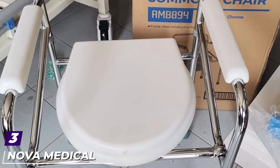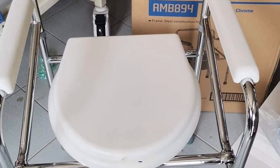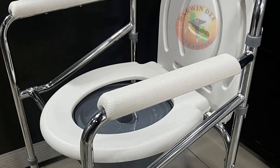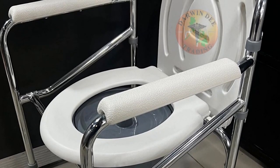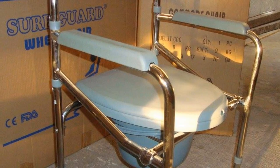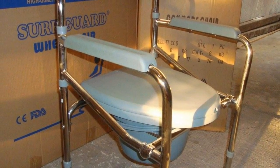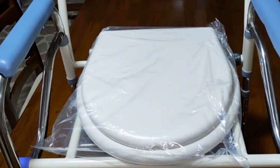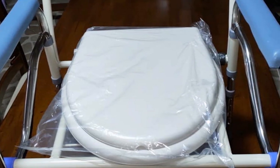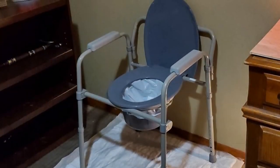The number three position is held by Nova Medical Products Folding Commode. We chose Nova Medical's version as our pick for best folding commode because it goes the extra mile. Its tool-free assembly means you won't be fumbling with parts, and its folded dimensions — 4 inches deep by 22 inches wide — make it simple to stash under the bed, in a closet, or in the back seat of a car. It's adjustable, easy to clean, and can accommodate up to 300 pounds.